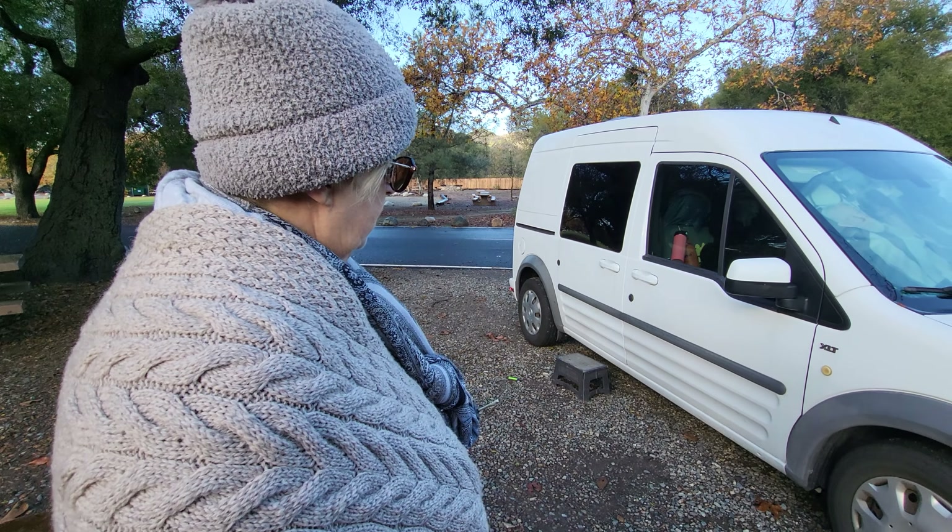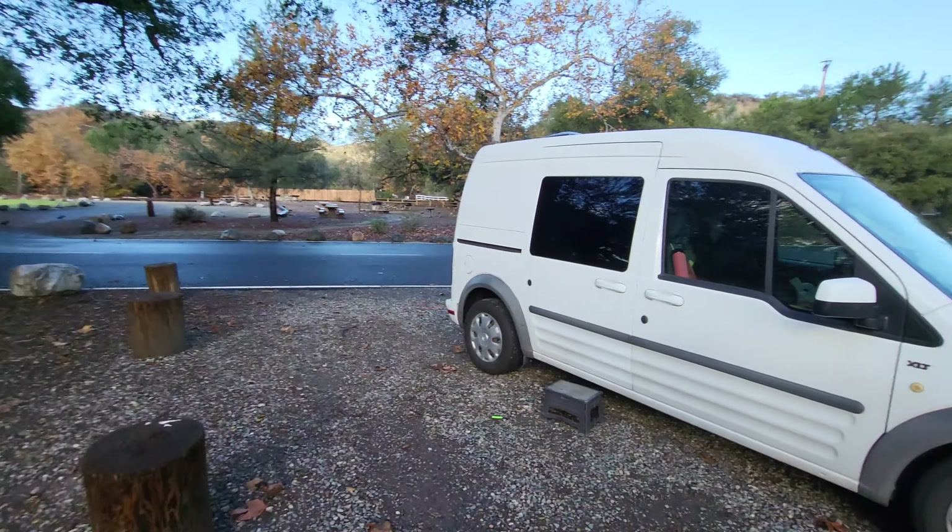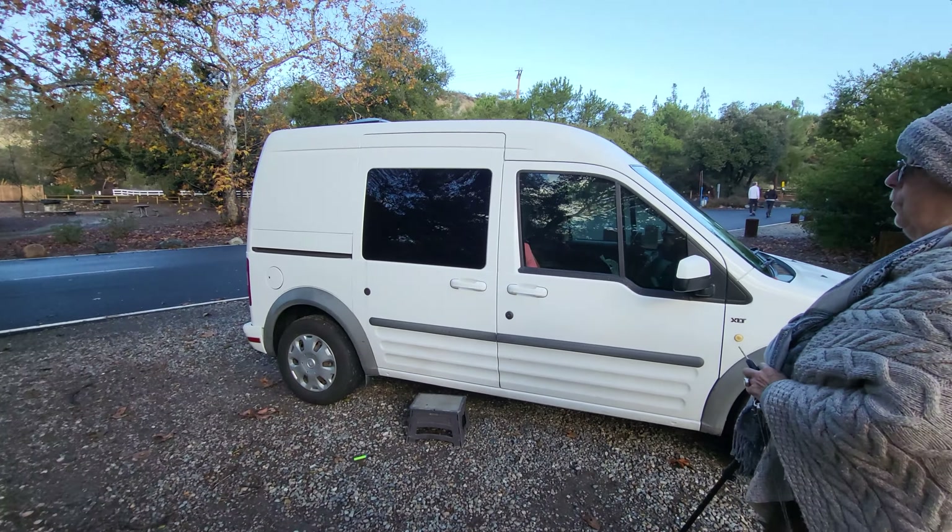It's a 2012 Ford Transit Connect XLT — it's actually the shortest one they make. The height is great though; I can almost stand up in it, which means I can get dressed in here. My needs were something really good on gas and something I could easily fit into society.